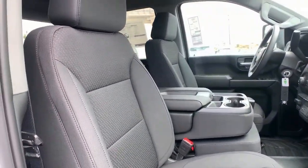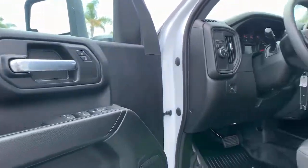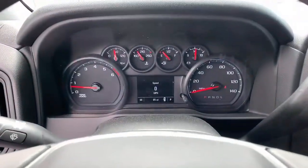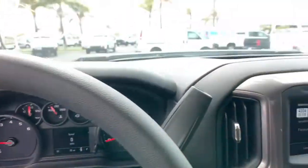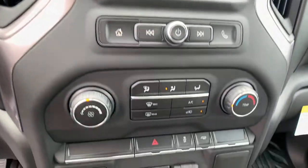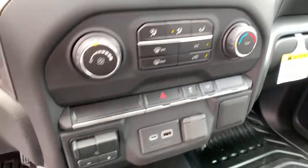These are just some of the great options this vehicle comes with: Bluetooth connection, locking limited slip differential, stability control, rear wheel drive, split bench seat, tow hooks, traction control, pass-through rear seat, floor mats, adjustable steering wheel.